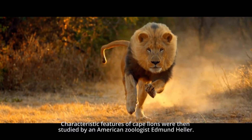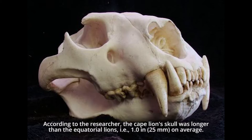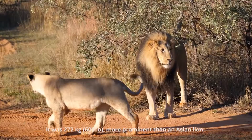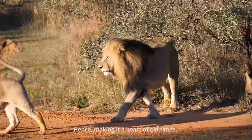The characteristic features of Cape Lions were then studied by American zoologist Edmund Heller. According to his research, the Cape lion's skull was longer than that of equatorial lions — approximately 1.0 to 25 millimeters on average. These lions were bigger than others of the same family, which was proven when a Cape lion shot south of the Vaal River weighed 272 kilograms, or 600 pounds, more prominent than an Asian lion — making it a true beast of old times.